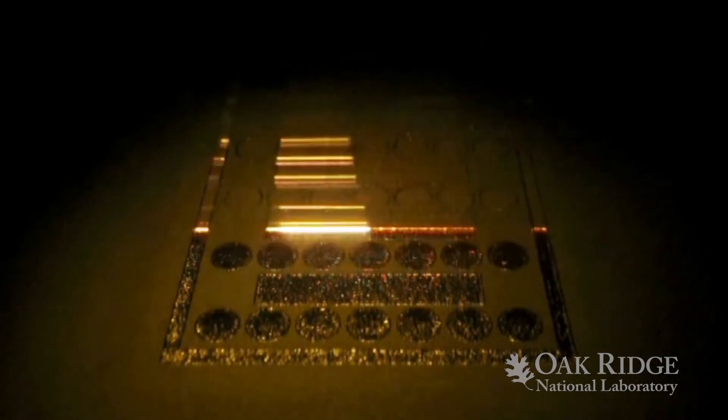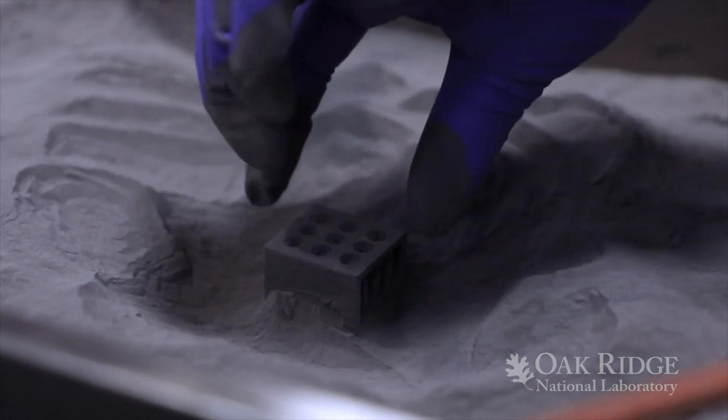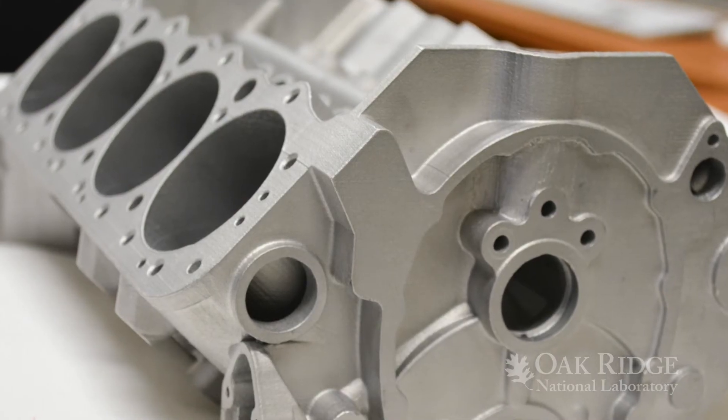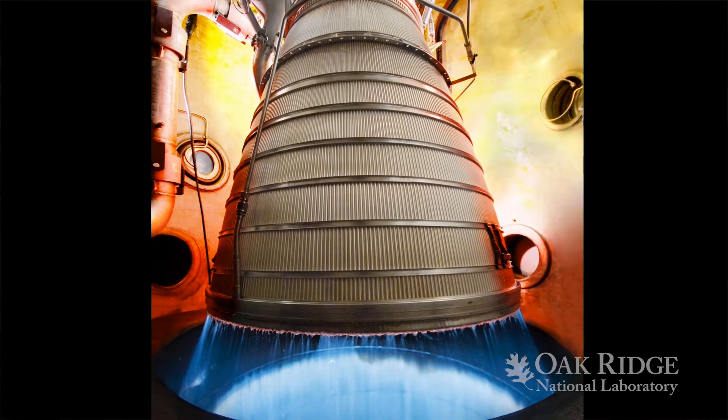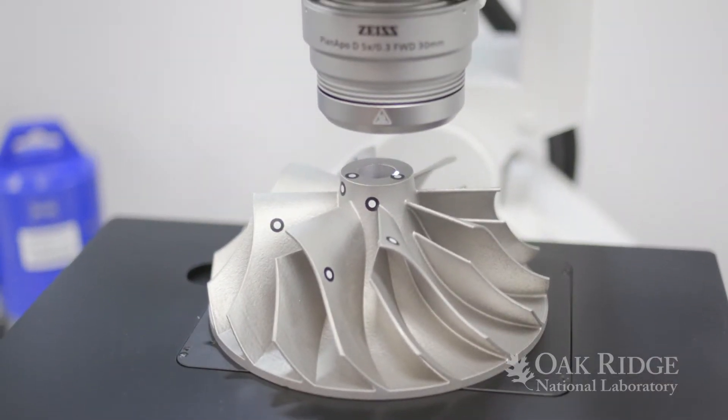Amongst the capabilities of powder bed additive manufacturing here at ORNL's MDF include electron beam powder bed, laser powder bed, and binder jet deposition technologies for looking at the automotive, aerospace, and gas turbine sectors, power generation, and close collaboration with our industrial partners on developing new materials for new emerging needs.